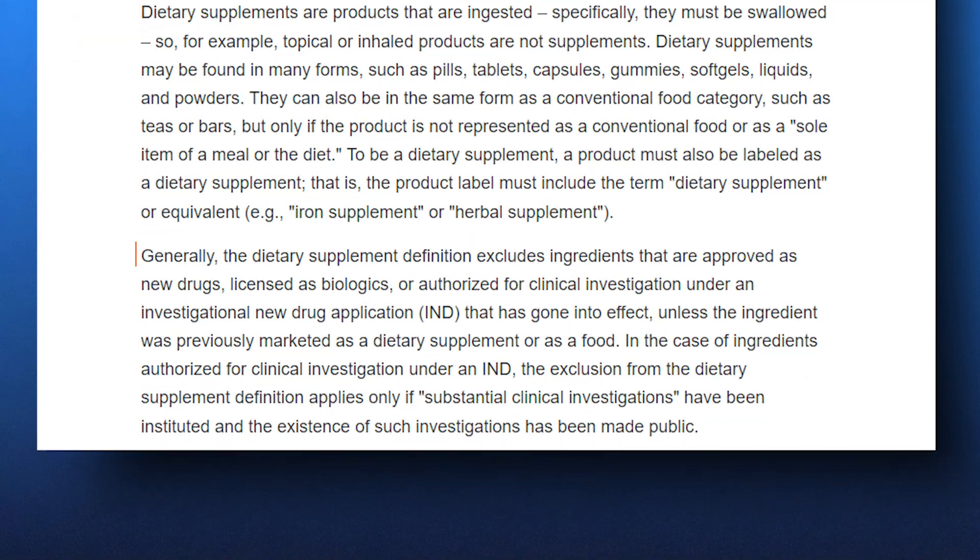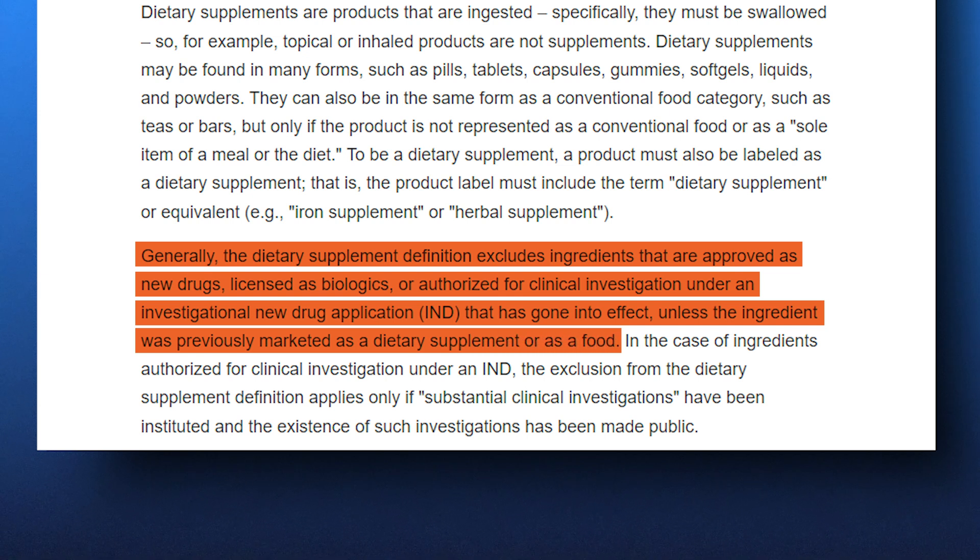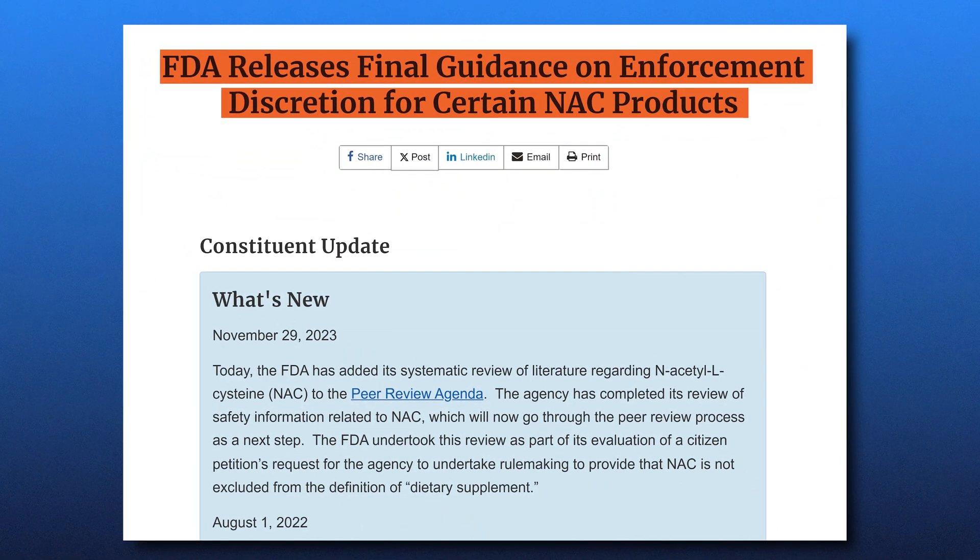NAC has established itself as an important compound in the medical world. For this reason, the FDA has imposed specific restrictions on how N-acetylcysteine can be marketed. NAC was approved as a drug in 1963. According to the FDA's rules, if a substance is first approved as a drug, it cannot later be marketed as a dietary supplement unless it was sold as a supplement before the drug approval — which, in NAC's case, it wasn't. This means that under current regulations, NAC cannot officially be labeled or sold as a dietary supplement. However, the FDA has stated they are using enforcement discretion, meaning they're not actively pursuing regulatory action against companies that sell NAC as a supplement, for now.